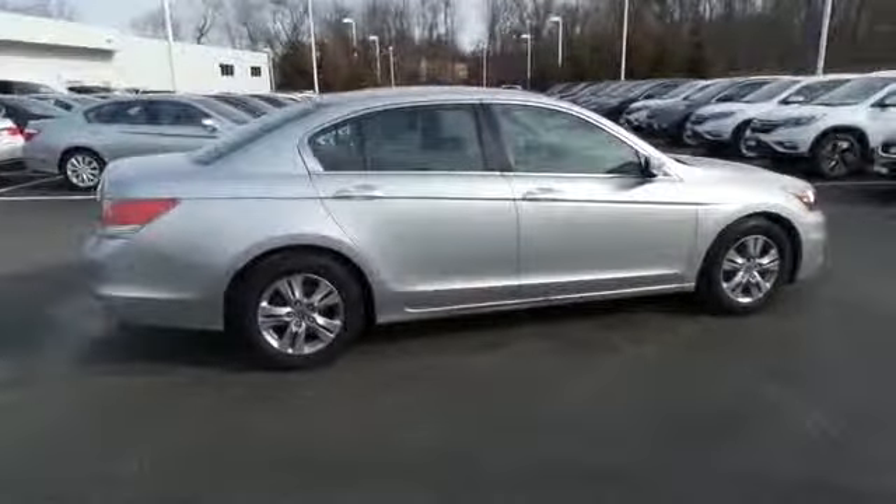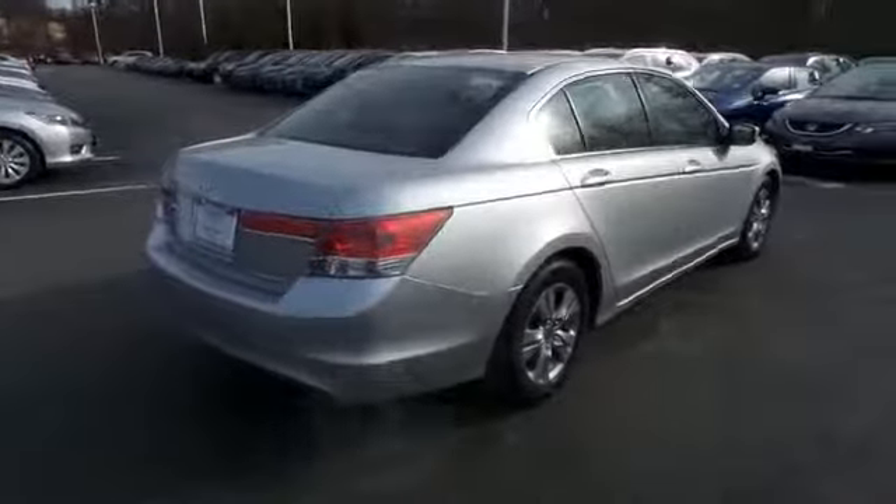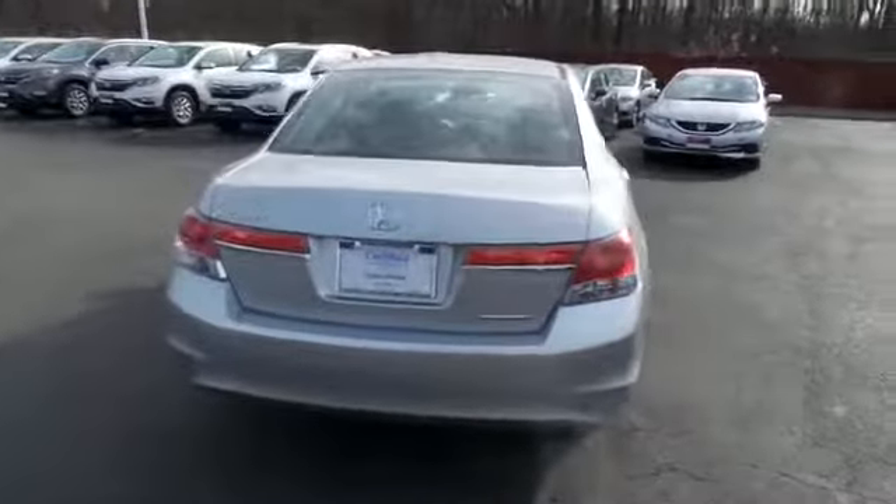Equipped with 16-inch alloy wheels. Safety features include ABS brakes, 4-wheel disc brakes, brake assist, traction control, and front, side and overhead airbags.